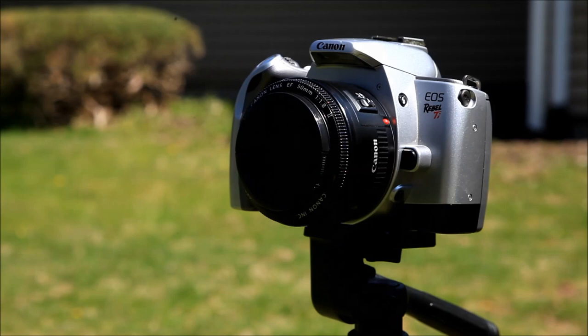So with all that in mind, is the Plastic Fantastic still the must-have cheap prime lens for Canon users?